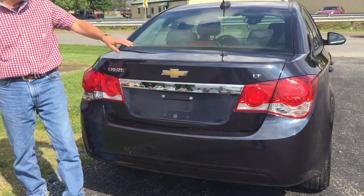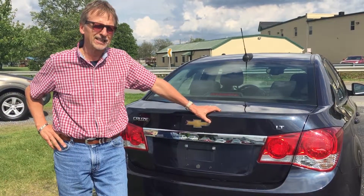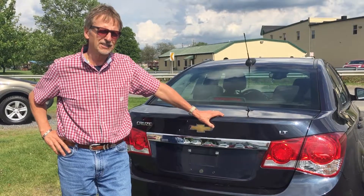Looks real good. 2015 Chevrolet Cruze LT at Kirk Johnson's in Dubois.